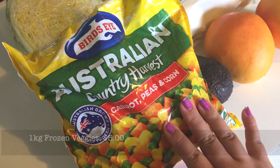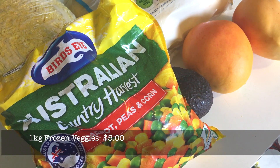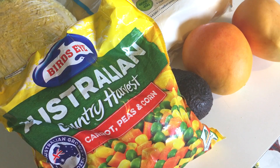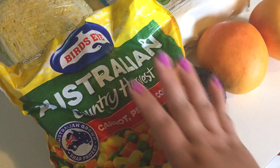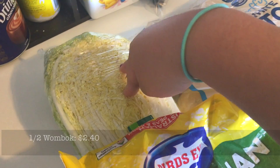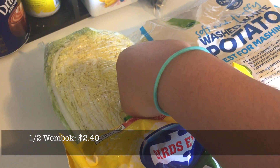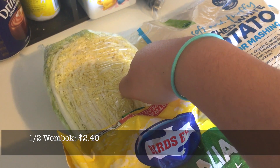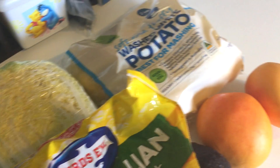A frozen bag of carrot, peas, and corn — this is for our gnocchi bake dinner happening at the end of the week on Saturday. We have wambok, half a wambok for tonight's dinner. We're doing a sukiyaki hotpot so we use thinly sliced beef and wambok and cook them over the stove.